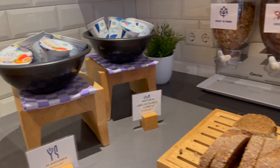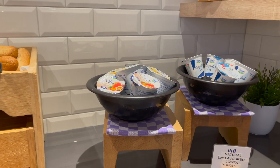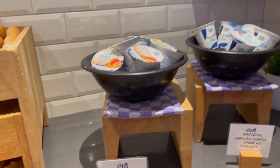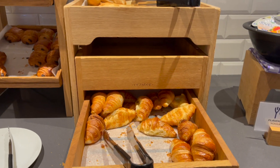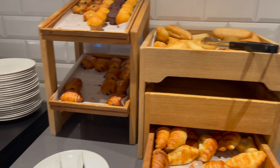Good breakfast, thank you very much. And then croissant — different kinds of bread and pastries.